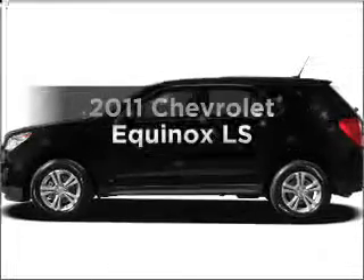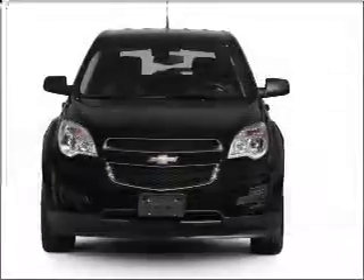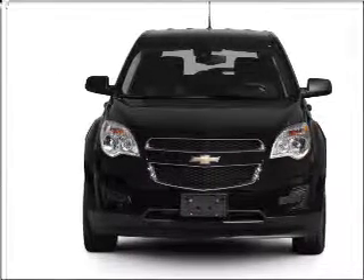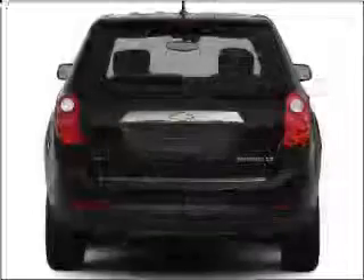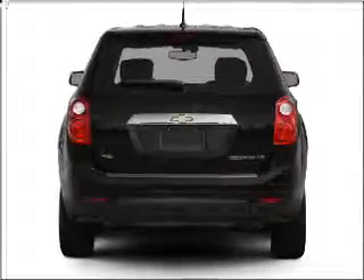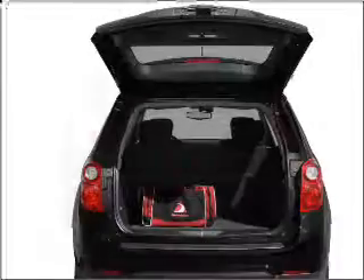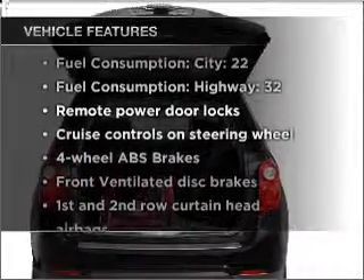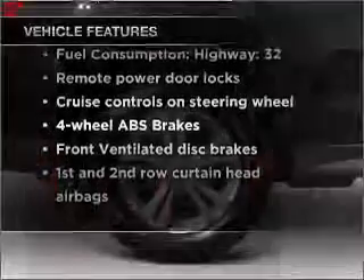Check out this 2011 Chevrolet Equinox. Travel the roads in style and comfort in this great vehicle, with an efficient 4-cylinder engine that responds smoothly to its 6-speed automatic transmission. Premium wheels lend a distinctive appearance. You will appreciate the safety feature of anti-lock brakes. With these notable features, you won't want to miss out on the opportunity to own this amazing vehicle.